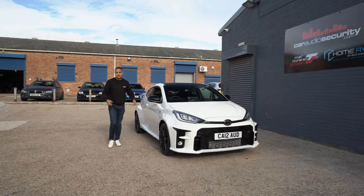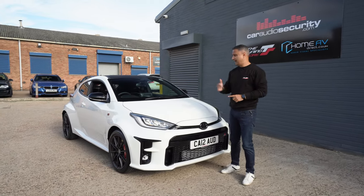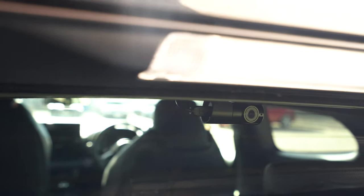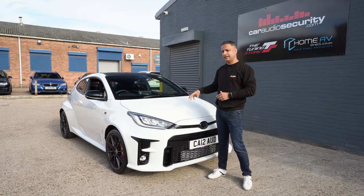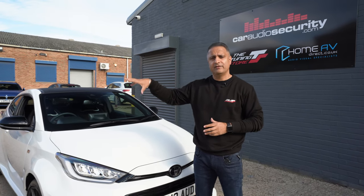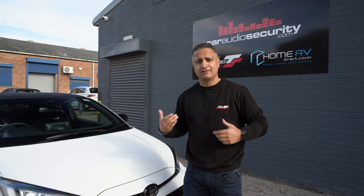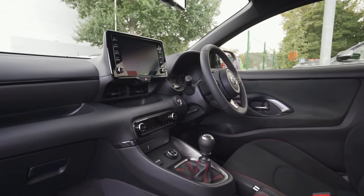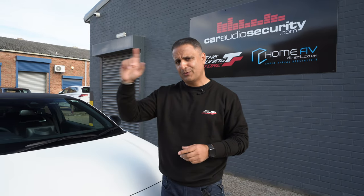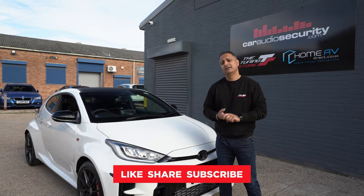That's the security aspect of the GR Yaris done — SmartTrack Category 5 tracking system and ThinkWare dash cameras front and rear. Any questions or comments about the tracking or dash cams, comment below or email us. The next episode will be the audio episode — we've done the security, and now we need to improve the audio. It's actually pretty good in here but lacking some depth, so we're going to change the speakers and probably add a subwoofer. As always, like, comment, share, subscribe — see you again soon.